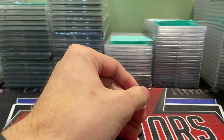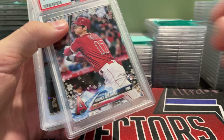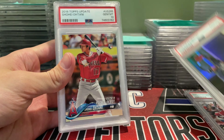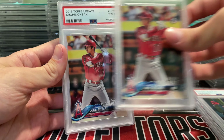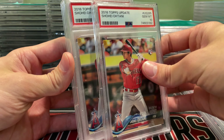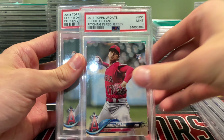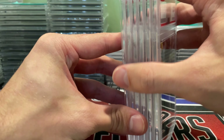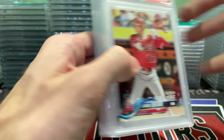These ones were for KCM — sent these in and did very well. Ohtani in a 10, Acuna in a 10. Had two batting Ohtanis, both came back 10s, which is sweet. Then two pitching Ohtanis — one in a 10 and one in a 9. Actually got the same results as me, so not too shabby.